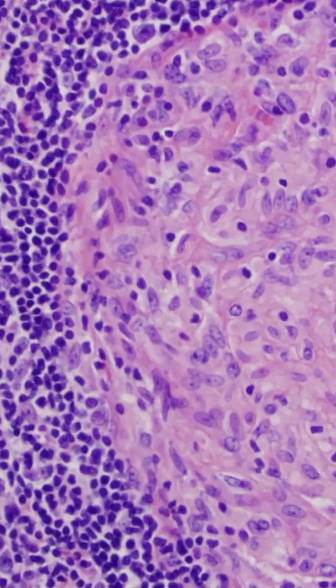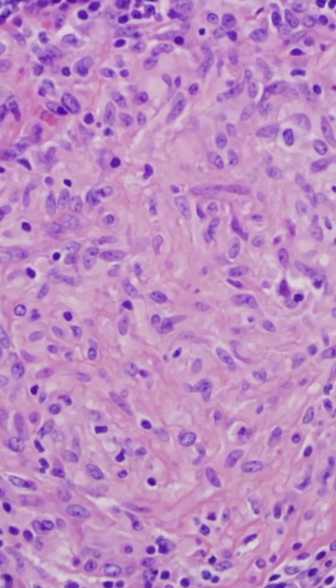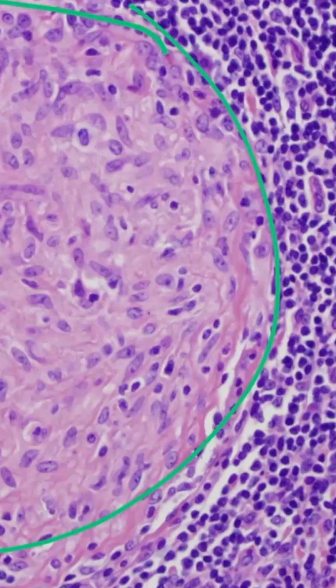This is an image of a granuloma. Notice that there is a large circular pattern of walled-off debris right here. This is surrounded by white blood cells, including lymphocytes and macrophages.